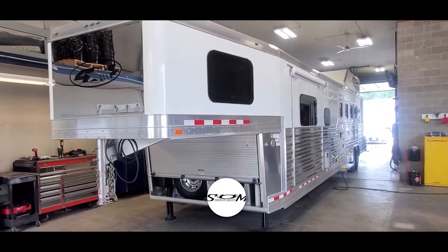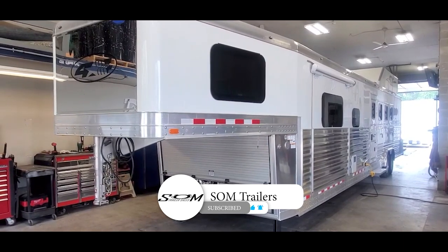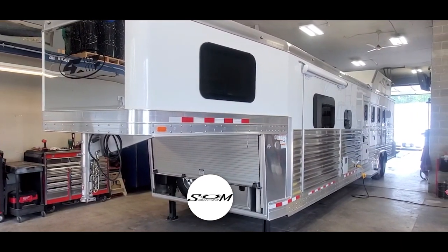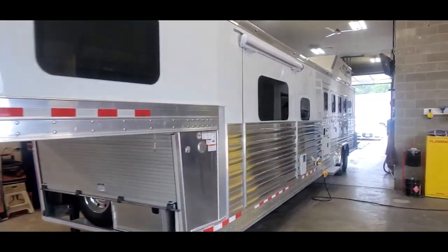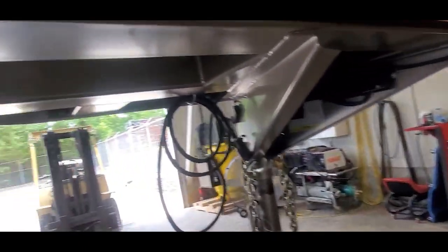This is Dave at SOM Trailer Sales. I'm going to give you a video tour on this 2023 Four Star. This trailer is a four horse side load trailer, eight wide, eight foot tall. Stock number is 1509.